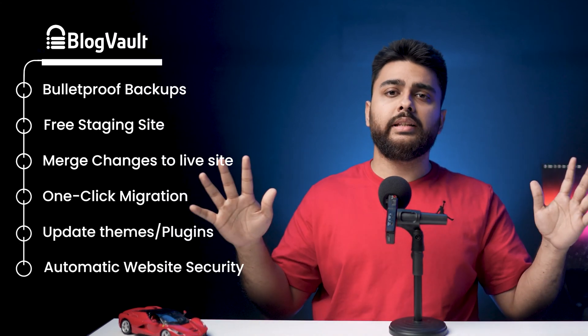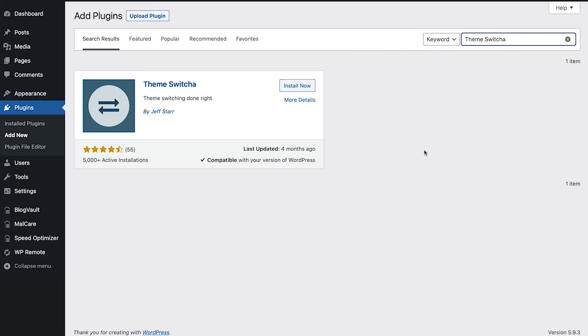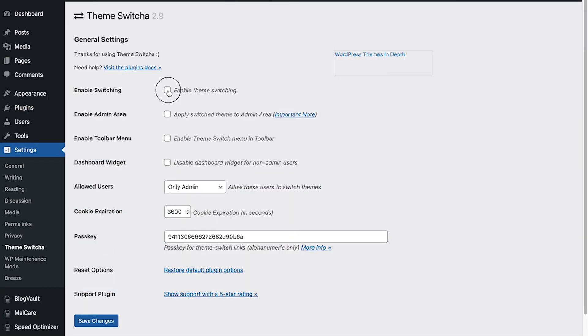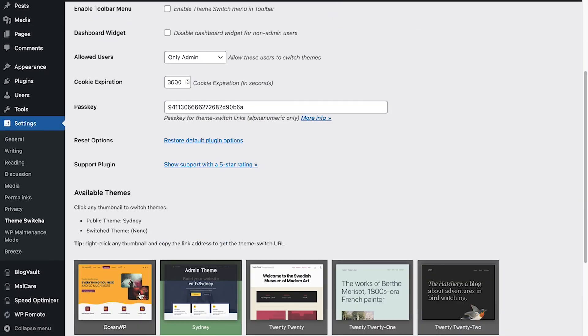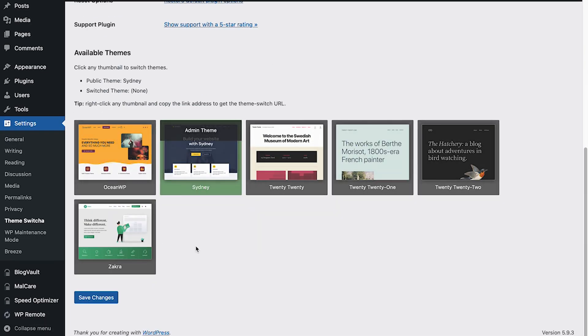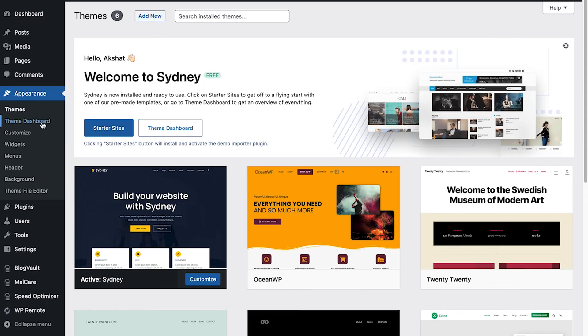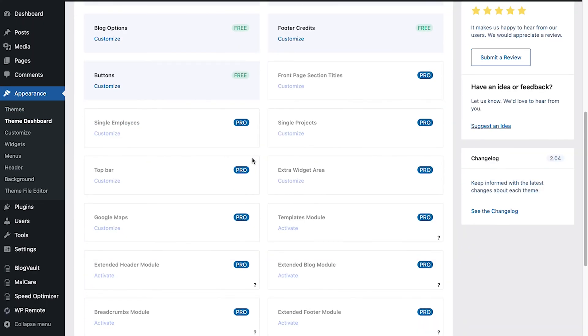Personally, the only drawback I see is that I have to install and use a different plugin just for a theme change. Whereas with BlogVault, I can take backups, host a staging site, update changes to a live site, and do a bunch of other things from a single dashboard. With that said, here are five easy steps to use Theme Switcher. Number one, install and activate the plugin from the plugin dashboard. Number two, go into Theme Switcher settings and check Enable Theme Switching. Number three, once you've saved changes, you can see the installed themes on the same page under Available Themes. Number four, click on any theme to see a full functioning preview of your website in the new theme. Number five, once you see how the new theme will look, you can change your WordPress theme from the Themes dashboard.